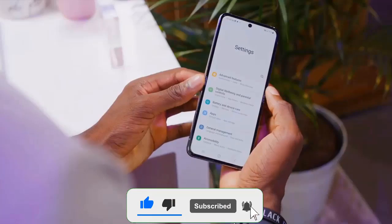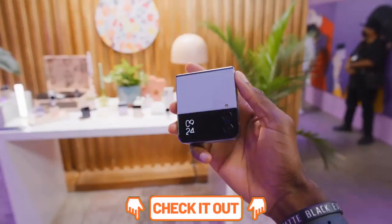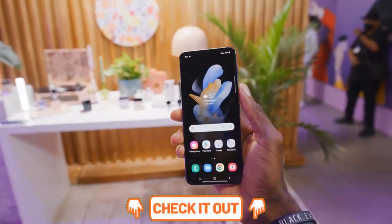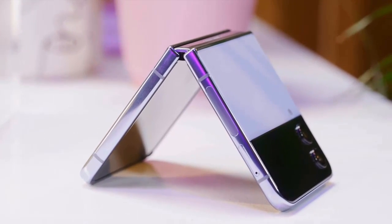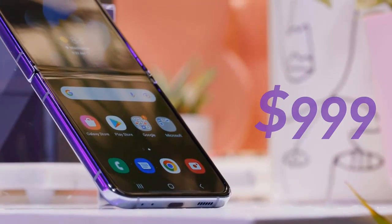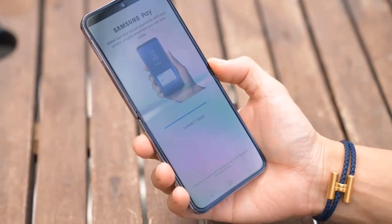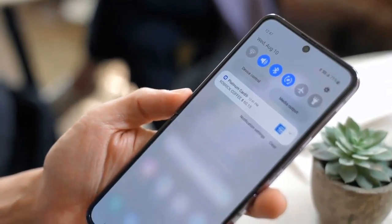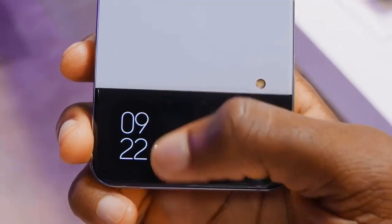If you've ever seen the existing Z Flip 3, the design of the new Samsung Galaxy Z Flip 4 may not even register at first glance. It sports the same straight-sided look with a black visor along the top edge of the back that plays host to two rear camera sensors and the external cover display, while the rest of the back is comprised of Corning Gorilla Glass Victus set against a complementary color-matched aluminum armor frame.